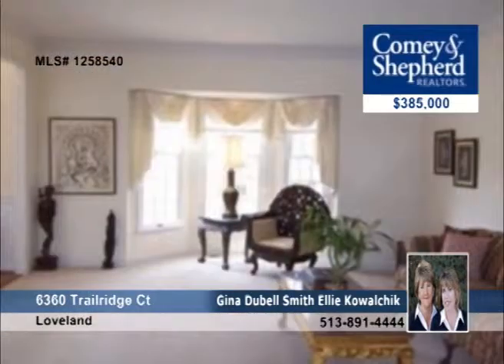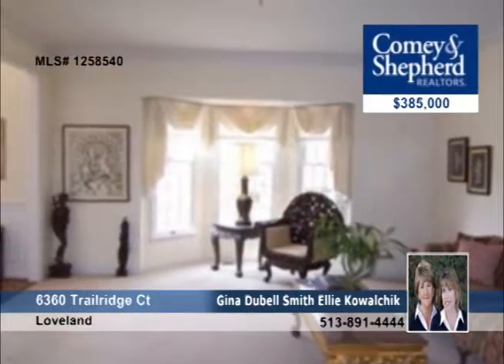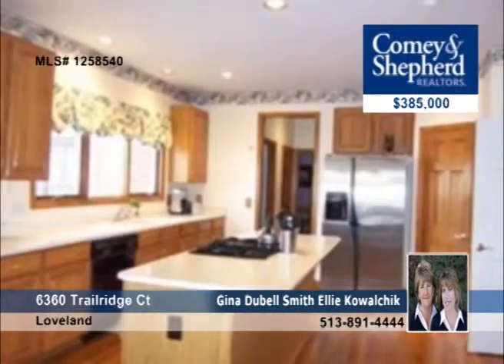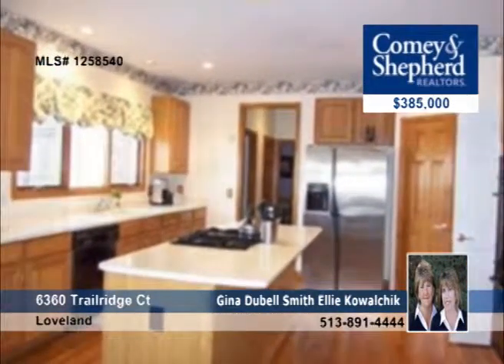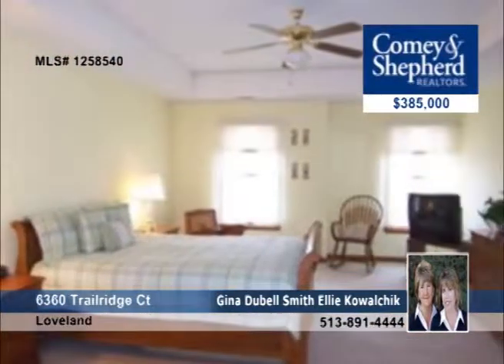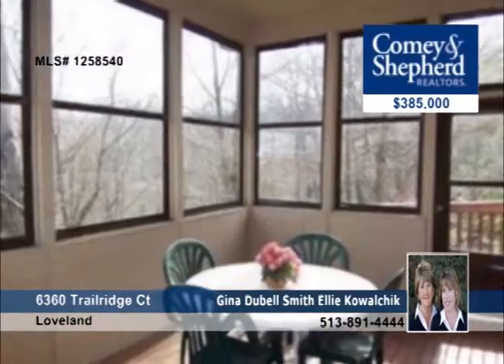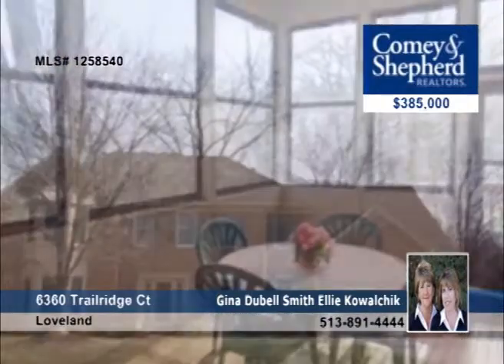Offering over 4,800 square feet of living space, this four-bedroom home definitely has that wow factor. It has generous room sizes throughout, a wall of windows in the family room with wooded views, and a master bedroom suite with a sitting room and a fireplace. On the lower level, there's potential for an additional two bedrooms. Notice the great end-of-cul-de-sac location when you tour with Gina or Ellie.